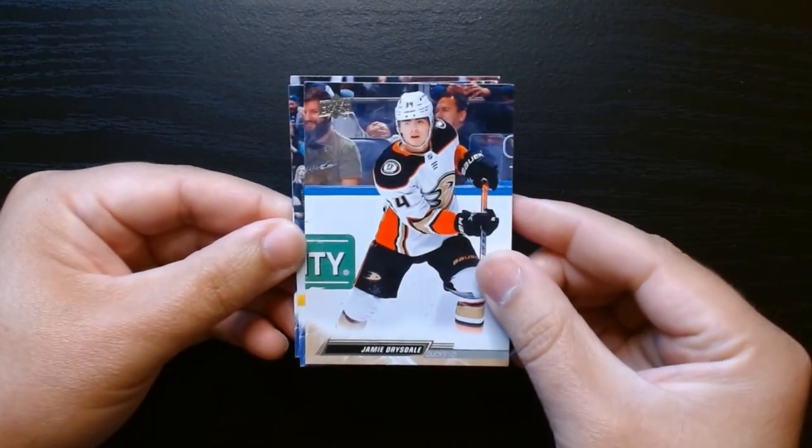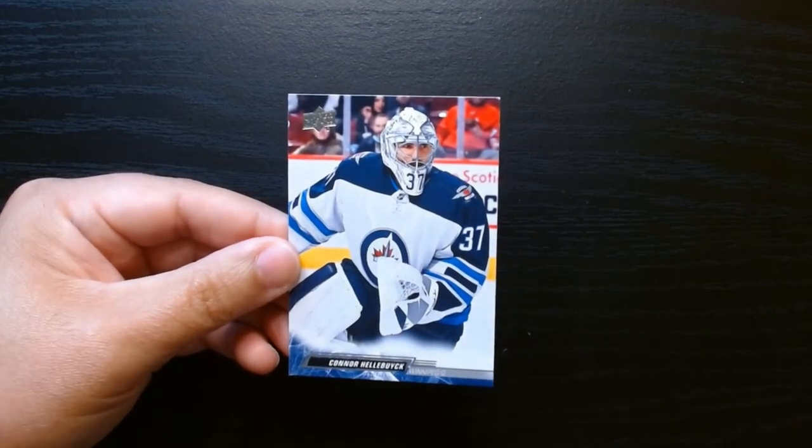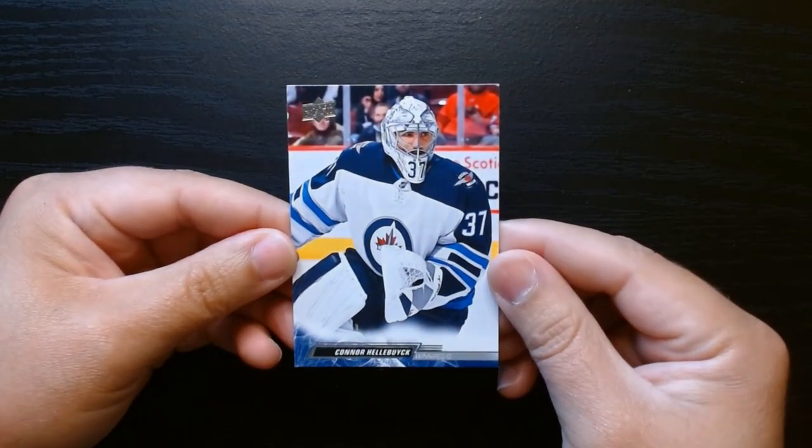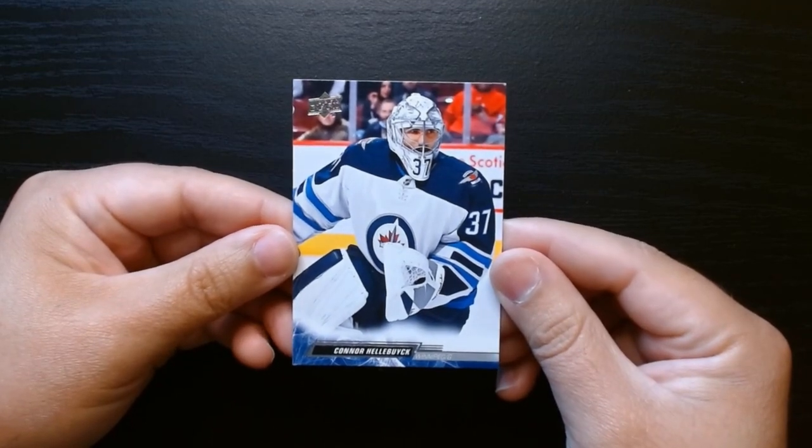We also got Jamie Drysdale, Barashev, and Hellebuick — I believe that's how you pronounce it — Connor Hellebuick.